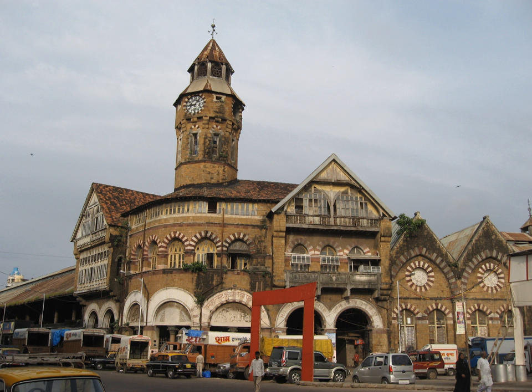The eponymous Dadabai Naoroji Road, the heritage road of Mumbai, is named after Dadabai Naoroji (1825–1917), an Indian nationalist leader known as the Grand Old Man of India. He was an intellectual with high academic achievements. In 1892, he was the first Asian to become a member of the British Parliament. As the founder of the Indian National Congress and three times its party president, his most notable contribution was to publicly voice the demand for Swaraj — independence of India — in 1906. History books on India have recorded his achievements and contributions to India's freedom movement.